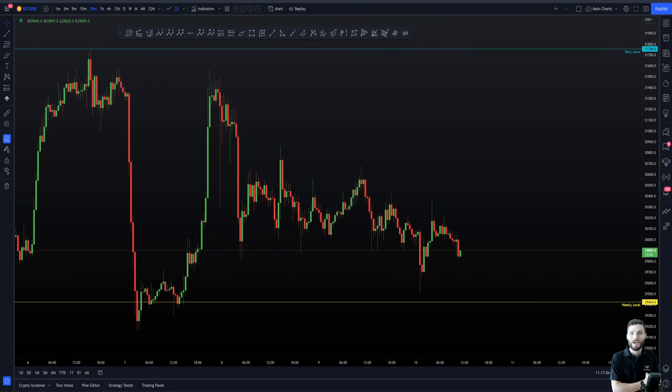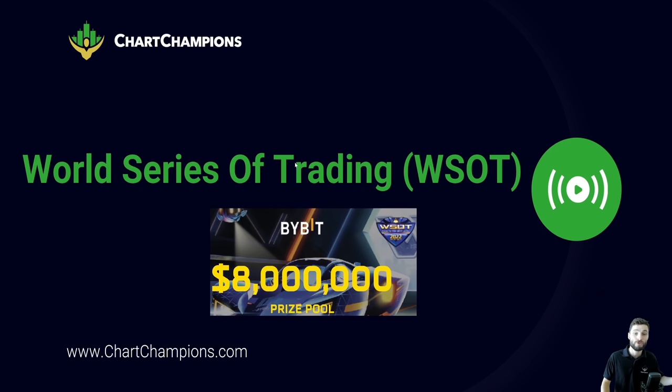Hello and welcome to today's video where I'm going to be going through the World Series of Trading Competition. This is a cryptocurrency competition that is held yearly. Chart Champions have always placed very well within this competition, and I'm going to be talking you through all of the details you need to know. Let's get over to the PowerPoint and talk you through what this exactly is.